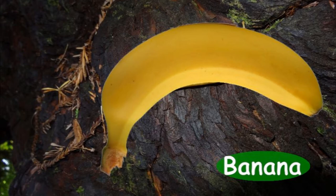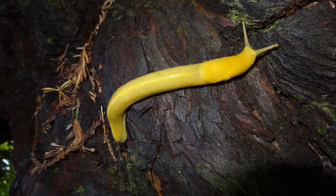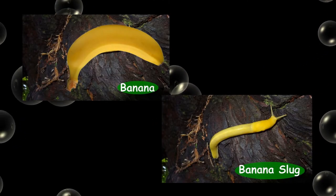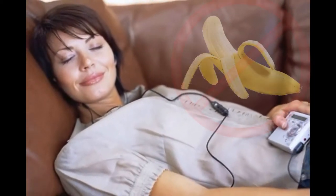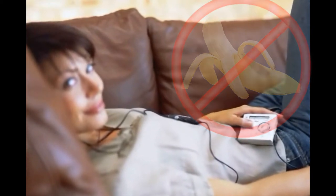How to tell the difference between a banana and a banana slug. Watch carefully, and you can avoid years of psychiatric therapy and suffering. They are both long and yellow. This makes it extremely hard on the untrained eye. I recommend watching this video several times and committing as much of it to memory as you possibly can. Avoid bananas until you are extremely confident that you have properly mastered all the material.